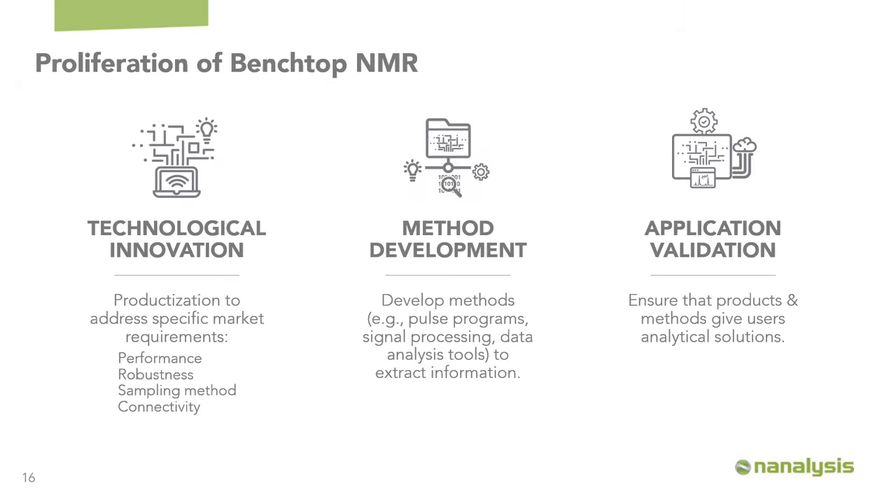How do we proliferate the use of benchtop NMR into applications where it has historically been largely excluded? This is a three-pronged approach. One is technological innovation — productizing the NMR spectrometer to specifically address market requirements, whether performance-based, robustness, sampling method, or connectivity. Two is method development — referring to the use of pulse programming, signal processing, and data analysis tools to extract the required information. Three is application validation — ensuring that the productized instrument and developed methods provide users with genuine analytical solutions.